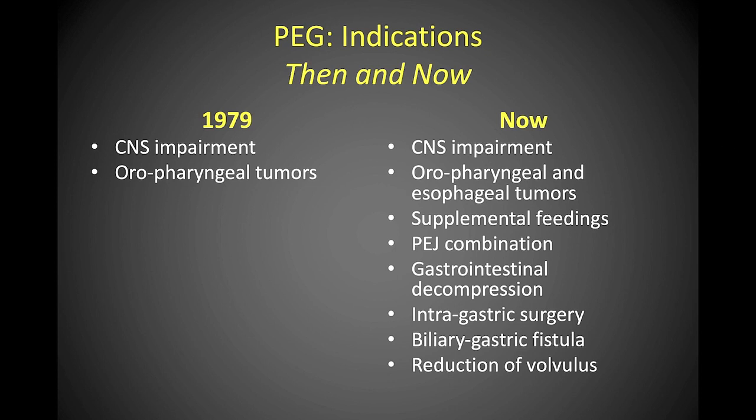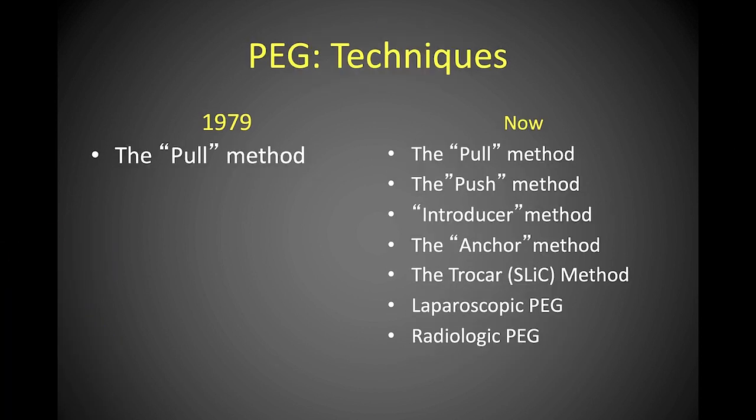In the early days, PEG was done just for feeding in patients with neurological impairment. Over the years its indications have expanded, including supplemental feedings, gastrointestinal decompression, and delivery of unpalatable medications. Originally we did the pull method, and variations of this method have been developed.